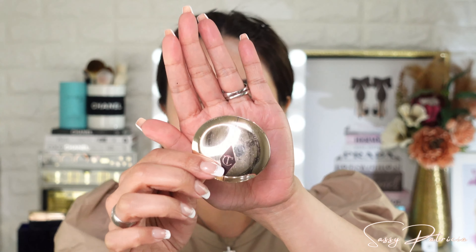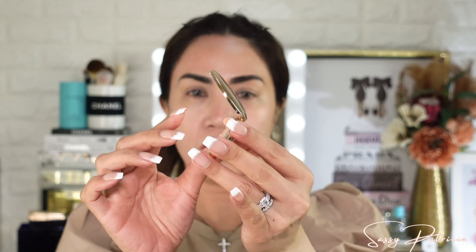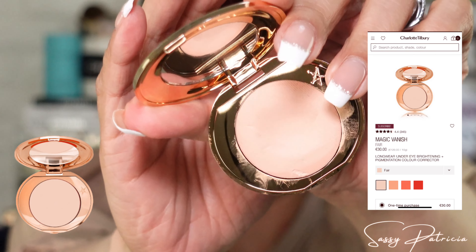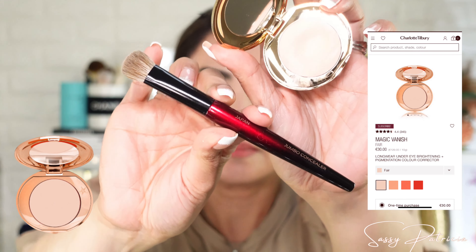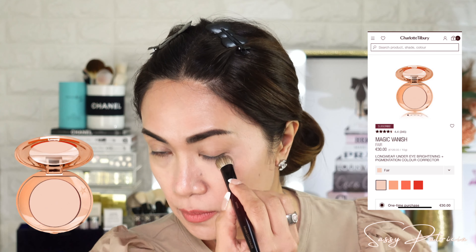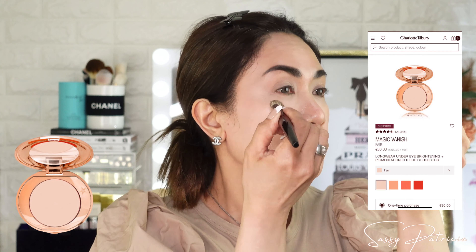Now moving on to corrector. This is a corrector but I love using it as a concealer. This is in shade 1. I'm using the Sonia G Jumbo Concealer Brush. Moving on to powder.